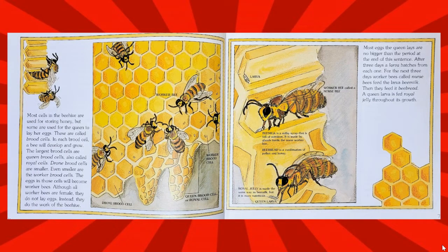Most cells in the beehive are used for storing honey, but some are used for the queen to lay her eggs. These are called brood cells. In each brood cell, a bee will develop and grow. The largest brood cells are queen brood cells, also called royal cells. Drone brood cells are smaller. Even smaller are the worker brood cells. The eggs in those cells will become worker bees.